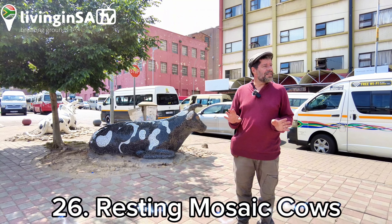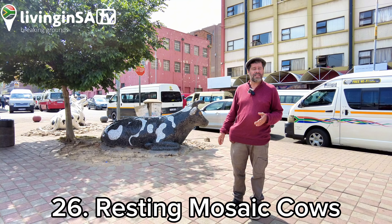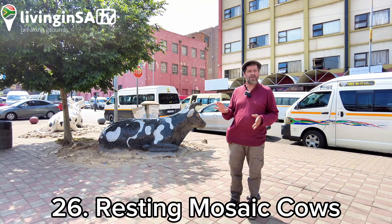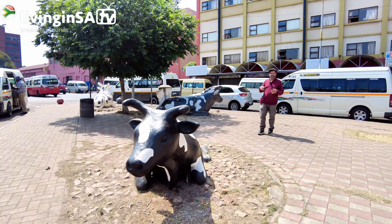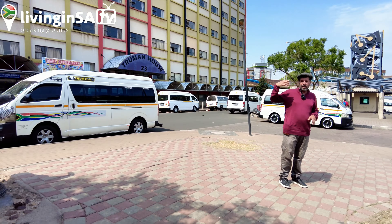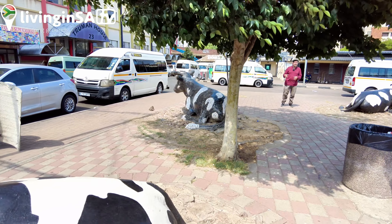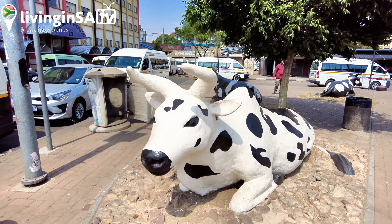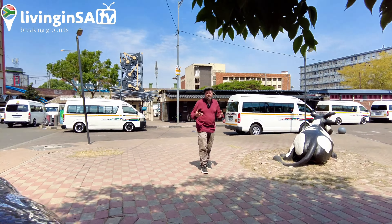We're in New Doornfontein at a taxi rank called Place of the Cows. You've got cows here, created in 2010 by a group of artists led by Andile Maswangelwa — made out of frames with chicken wire, and some of them are covered in mosaic. They talk about the rural heartland. This is a long-distance taxi rank; people are coming and going from distant rural homes. The cows talk about the longing for home, the relationship between the urban area and the rural places that people go back to and where they might retire. Cows are central to people's ideas of wealth and where they come from.